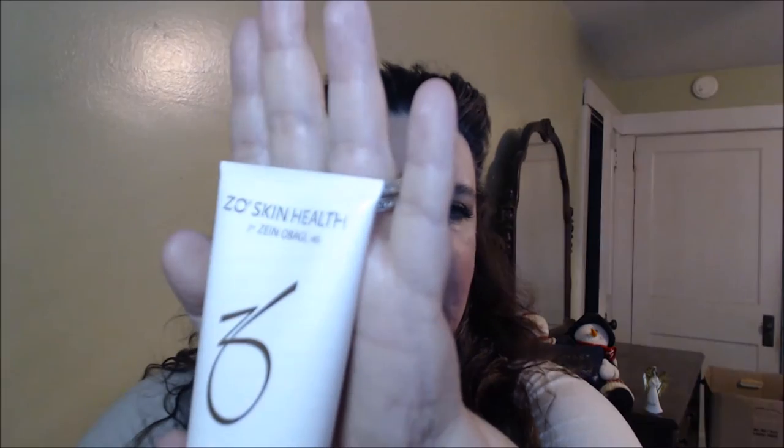Today I thought I'd talk to you about ZO Skin Health by Zein Obagi. He is Zein Obagi MD — a well-known dermatologist who has been around at least 35 years. He has always been one of those dermatologists trying to keep up with the whole skincare world and find new innovative products. He has actually written some books about who he is and what got him started into everything.